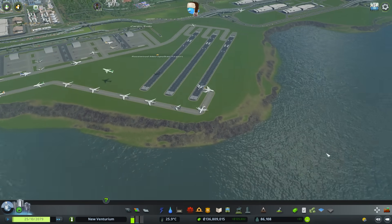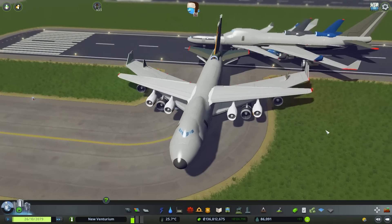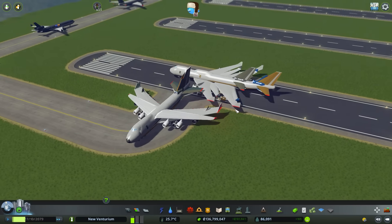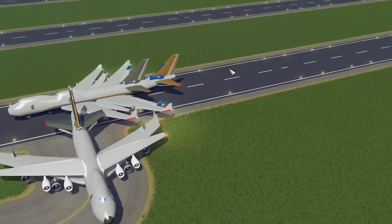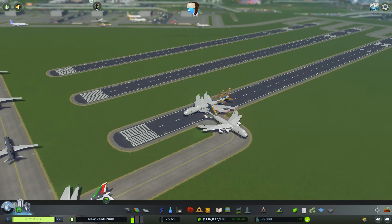MULTIPLE PROBLEMS — WHAT THE HECK IS GOING ON? WHY ARE THE PLANES COMBINING TOGETHER INTO THIS HORRIBLE AMALGAMATION? LET'S STOP! STOP LANDING! LOOK! THERE'S ALREADY A PLANE THERE! STOP! This... This is not right.